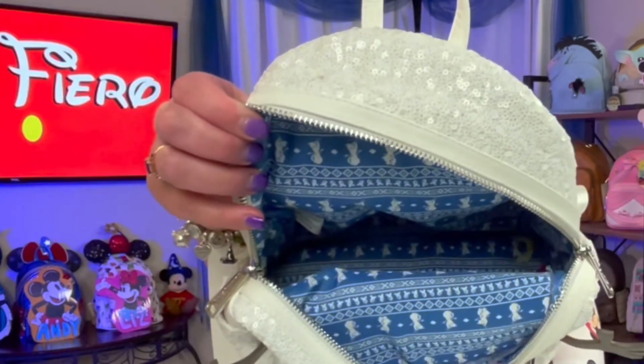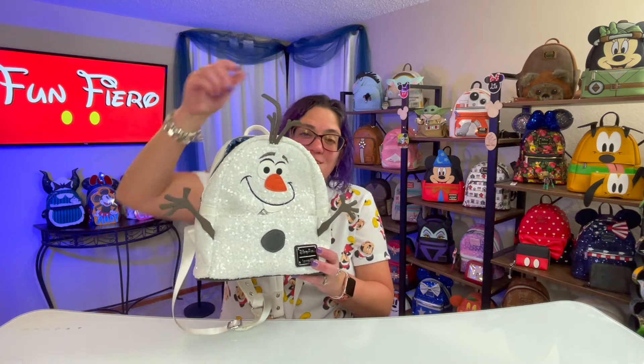It's blue and white, and you've got little Olaf snowman running around. How stinking cute is that? And his little arms are pretty sturdy, and his little sticks up here are pretty sturdy too.